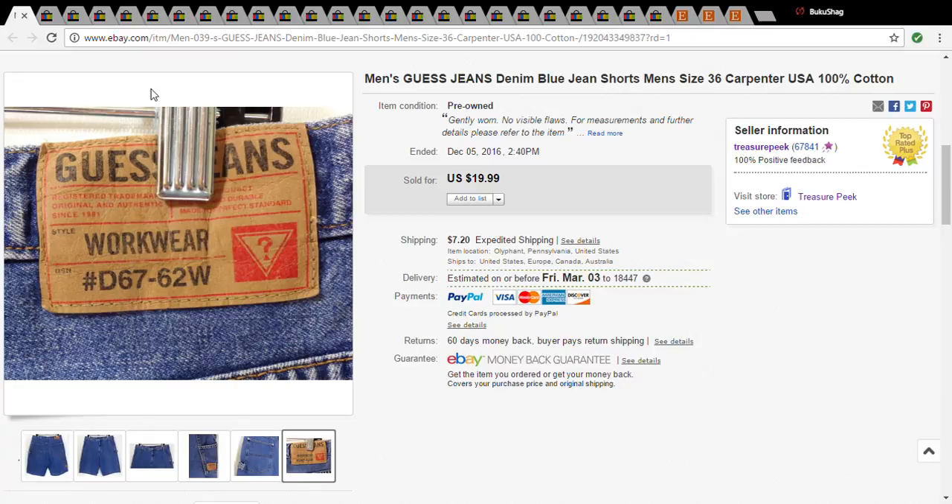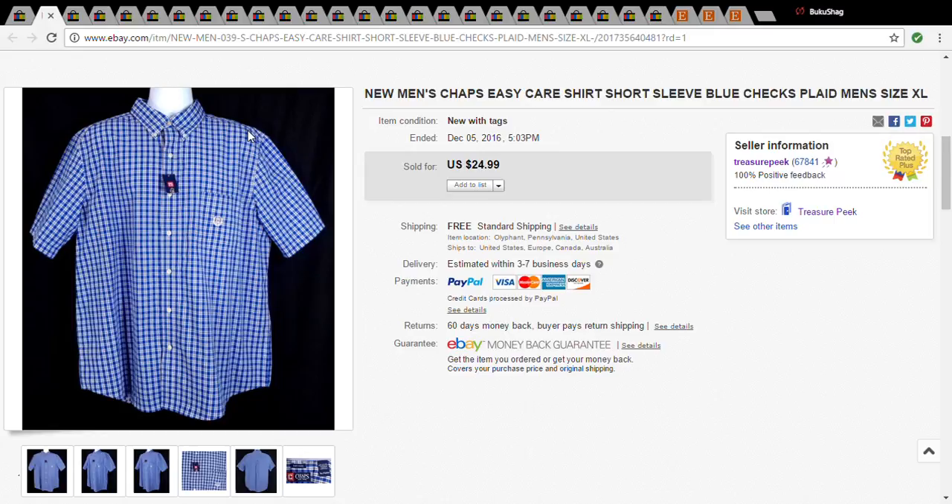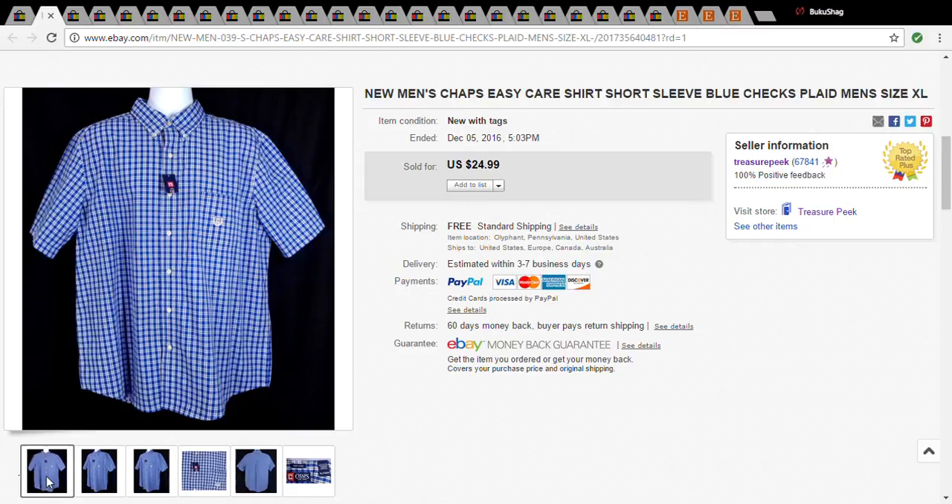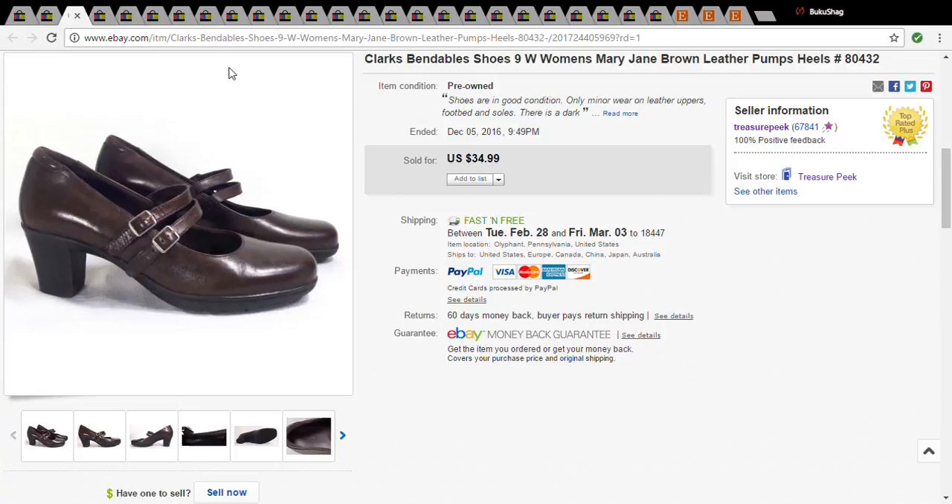If an item is over a pound I have the buyer pay shipping, and if it's under I offer free shipping. The next item is a men's Chaps easy-care short sleeve shirt. I do not normally pick up Chaps unless it's really cheap, but this was new with tags and it was only a dollar at the Salvation Army, and it sold for $19.99. This is a pair of Clarks Bendable shoes — they're Mary Janes.